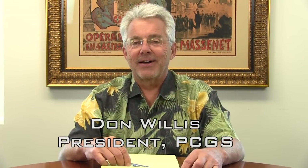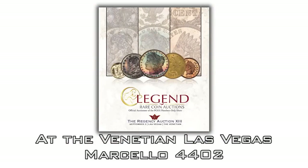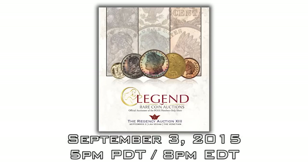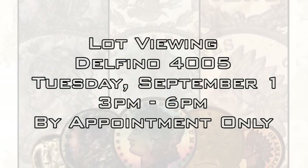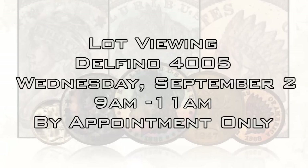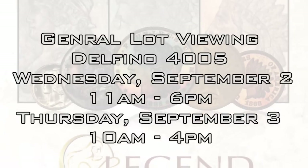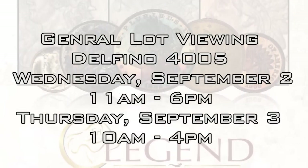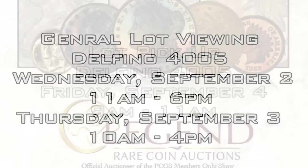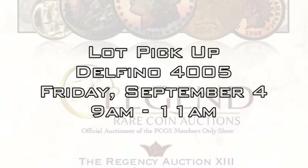Hi, this is Don Willis. I'm here again today to talk about another fantastic Legend Rare Coins auction. This will be the Regency auction number 13, going to be held at the Venetian, the Marcello room 4402, on September 3rd. Lot viewing will be in the Delfino room 4005 — Tuesday from 3 to 6 by appointment only, Wednesday from 9 to 11 a.m. by appointment only, then Wednesday from 11 to 6 and Thursday from 10 to 4 for general lot viewing. Lot pickup will be Friday in Delfino 4005 from 9 to 11 a.m.